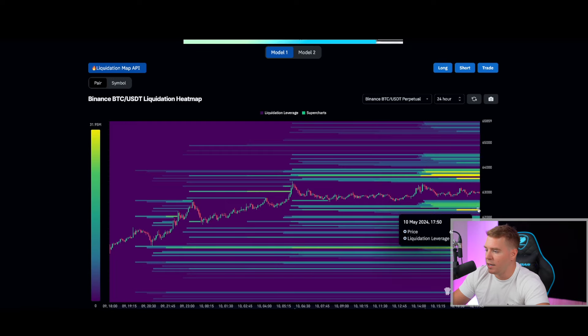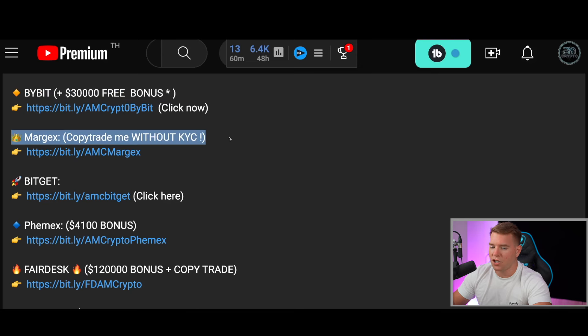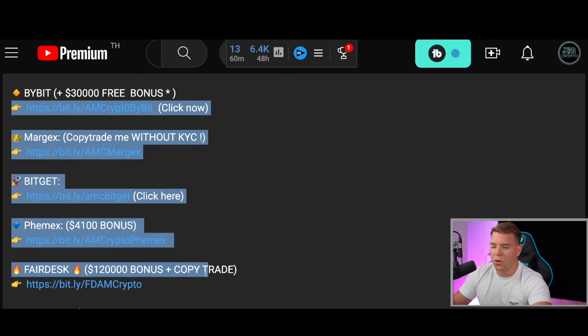If you want to follow my trades, do this on ByBit — you still get a $30,000 deposit bonus. Otherwise use Margex, where we also have a profitable trade running. If you cannot use ByBit or Margex, use BitGet or Phemex, especially if you are in the UK or US. On Phemex you still get almost $9,000 in deposit bonuses. If you want to copy trade me on Fairdesk, they still have the highest bonus in the industry at $120,000. All the links are in the pinned comment below and in the description.